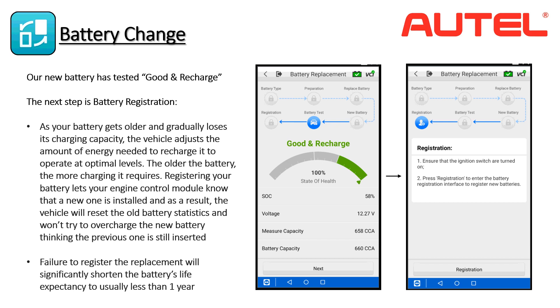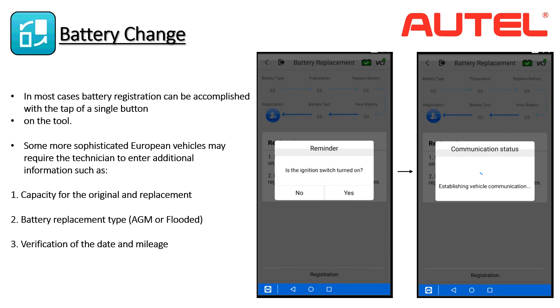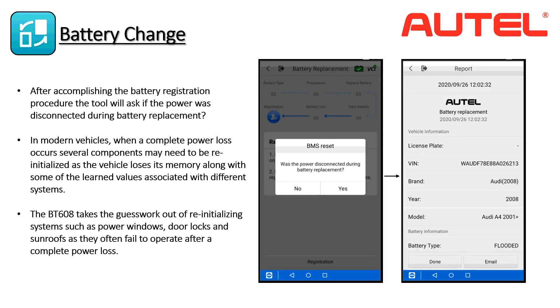Make sure your ignition switch is on and tap Registration. The BT608 can perform battery registration in one step. Autel's engineers have created a simpler way to execute registration that avoids the multiple-step procedures required by some OEM service tools. The BT608 will automatically tell the vehicle the date of installation, mileage, and replacement battery specifications — information that would need to be entered manually with most other battery registration solutions. After registering the new battery, the tool will ask if the power was disconnected during replacement, and if so, will guide you through steps to ensure all systems function properly.